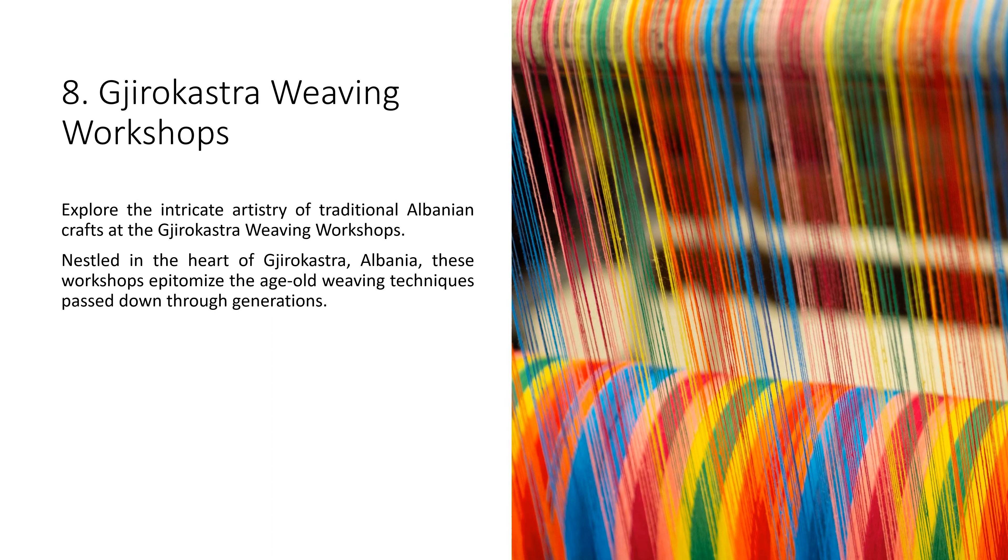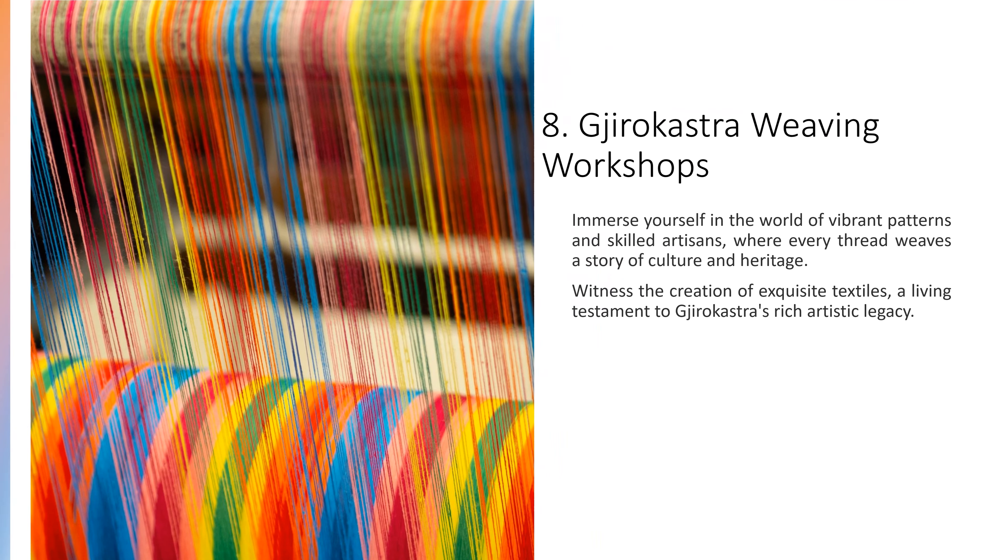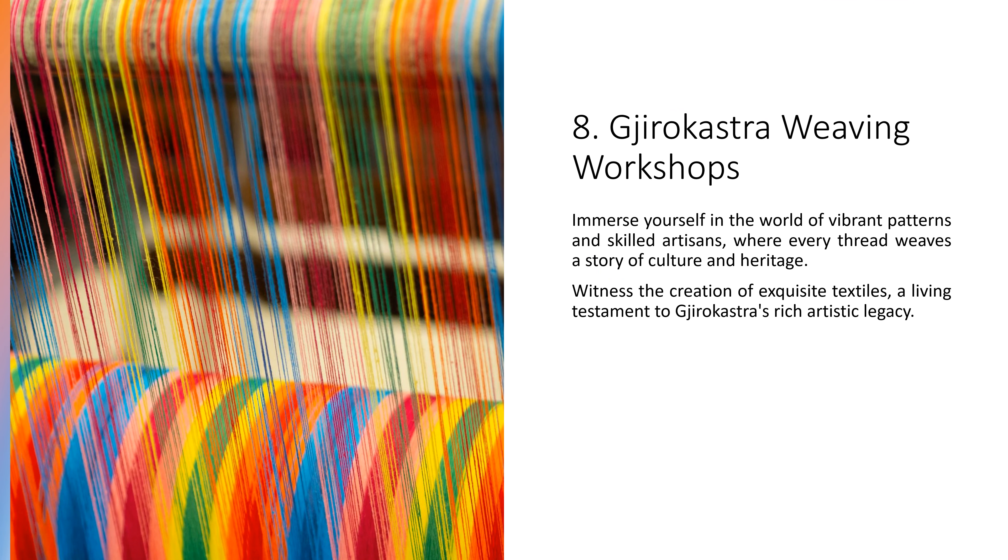8. Gjirokastër Weaving Workshops. Explore the intricate artistry of traditional Albanian crafts at the Gjirokastër Weaving Workshops. Nestled in the heart of Gjirokastër, Albania, these workshops epitomize the age-old weaving techniques passed down through generations. Immerse yourself in the world of vibrant patterns and skilled artisans, where every thread weaves a story of culture and heritage. Witness the creation of exquisite textiles, a living testament to Gjirokastër's rich artistic legacy.